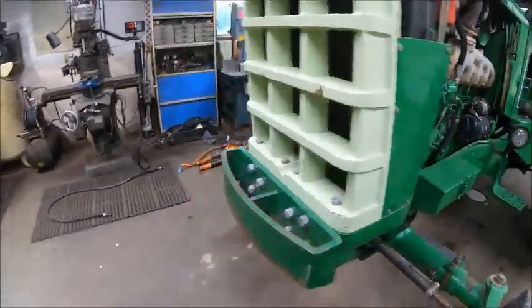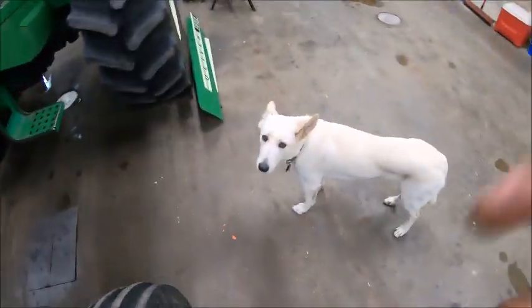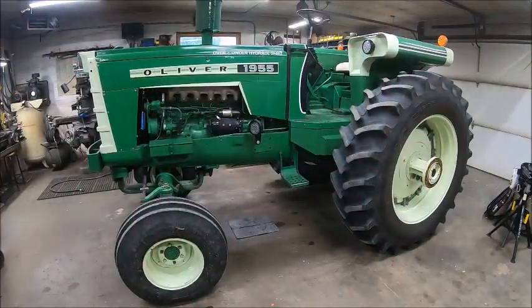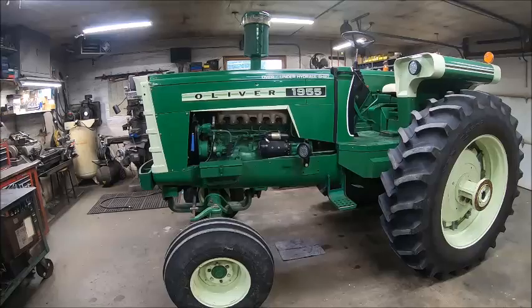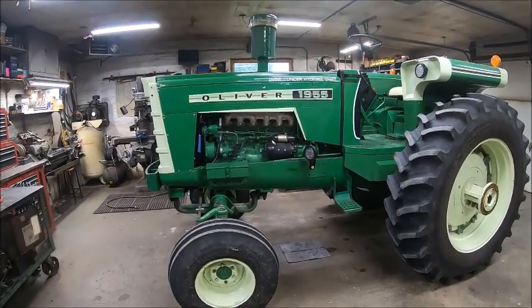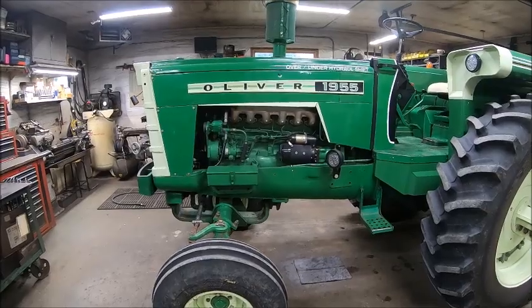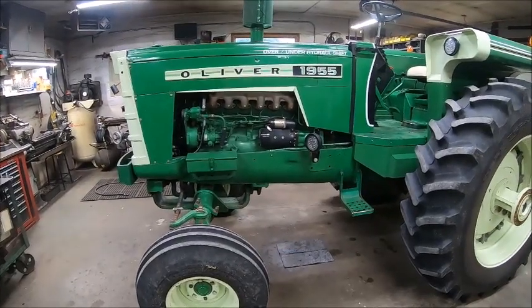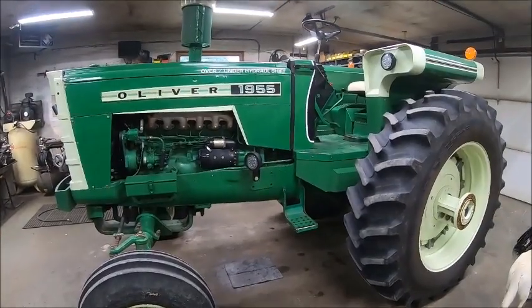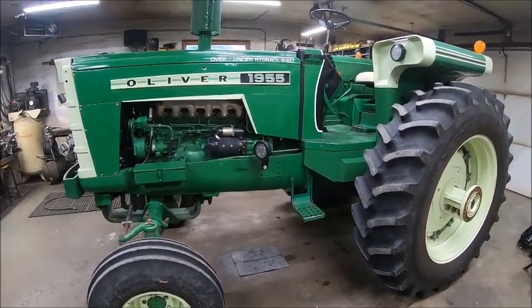Looks good. That went a lot quicker and a lot easier than I thought. I figured I'd have to pull the hood off because I honestly could not remember how much room you had back in there behind that manifold, but once you get the heat shield off you've got room for days. It only took me about an hour and 15 minutes, and that was with dinking around, taking video, and talking to dad in between. I'll run this thing back down to the barn, put the pipe back on it, and call it good for today. We'll catch you guys on the next one.